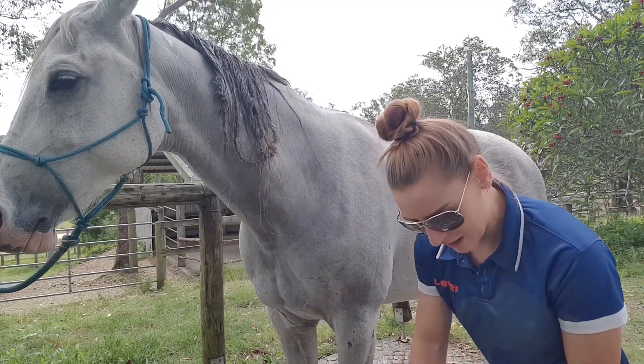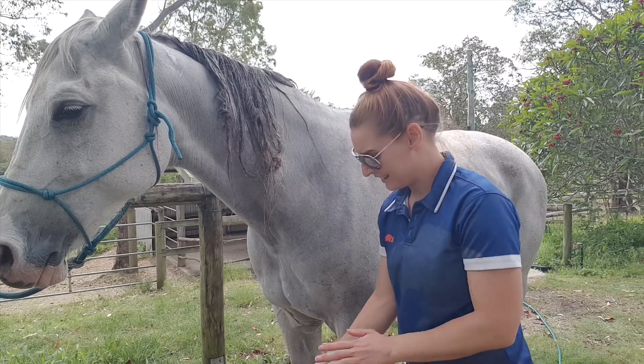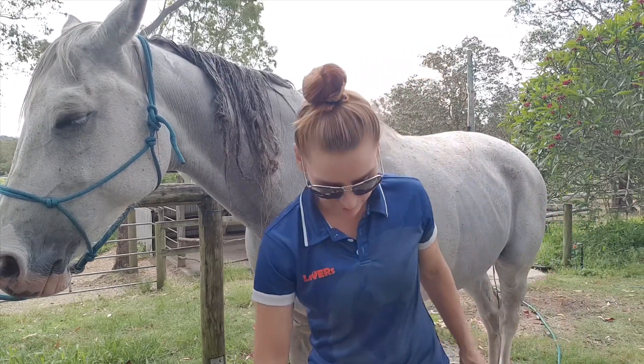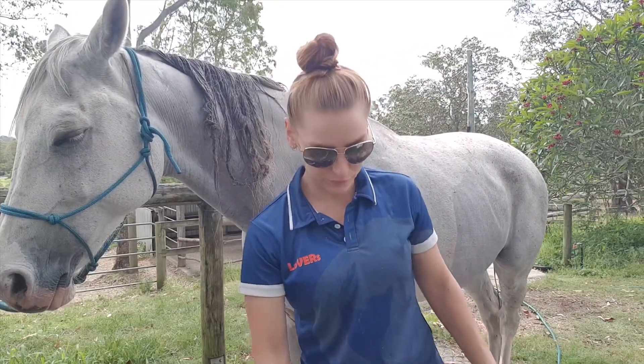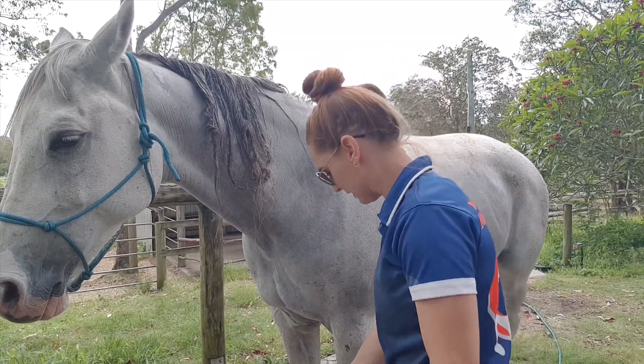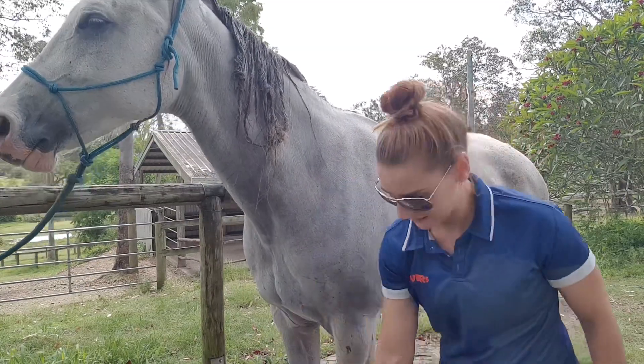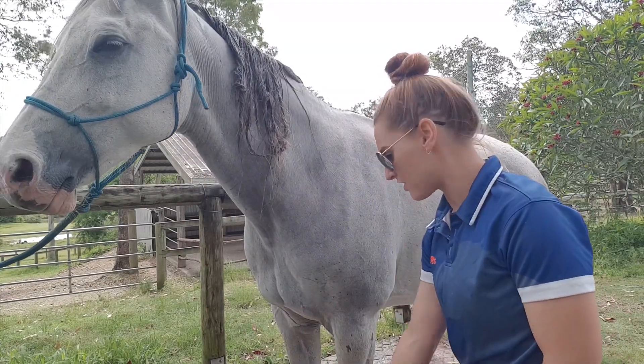I think we're about to get rain, but all of a sudden the ants have just come out in droves — they're everywhere and they're crawling up my legs. Let's hope we get some rain, that'll be great.